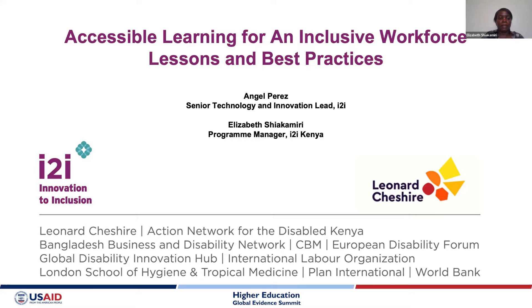With me is my colleague who will introduce himself. Hello, my name is Angel Perez. I'm the Senior Technology and Innovation Lead for the program that we run, the I2I, and I work for Leonard Cheshire.